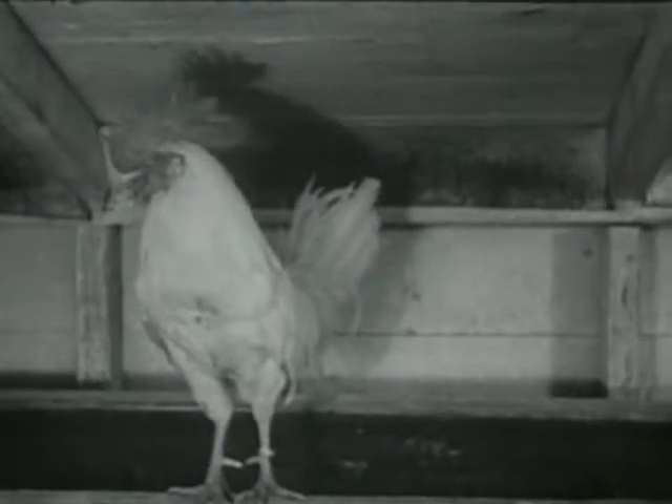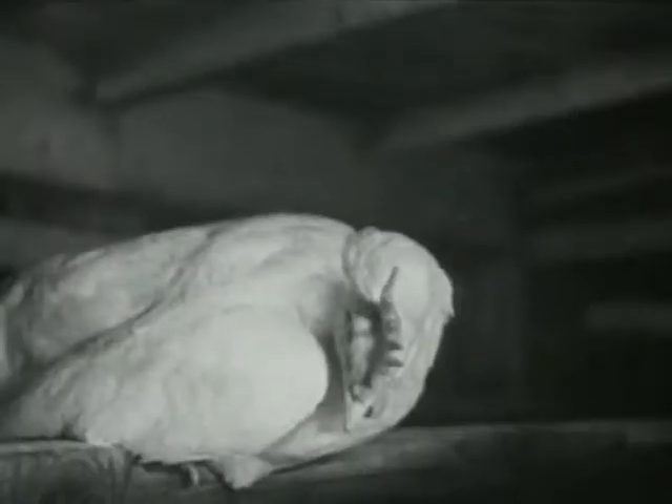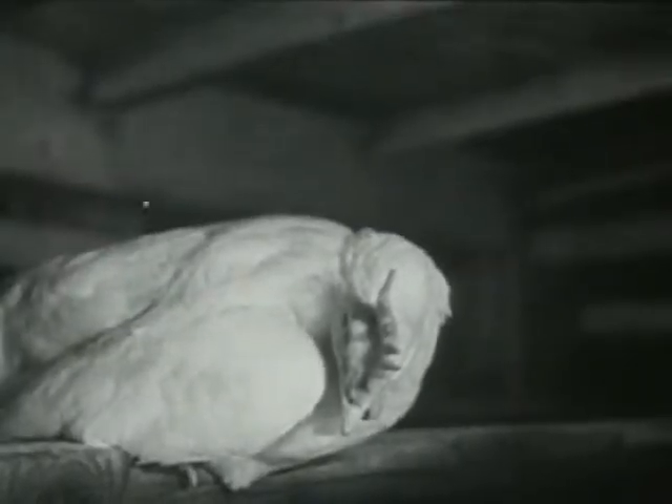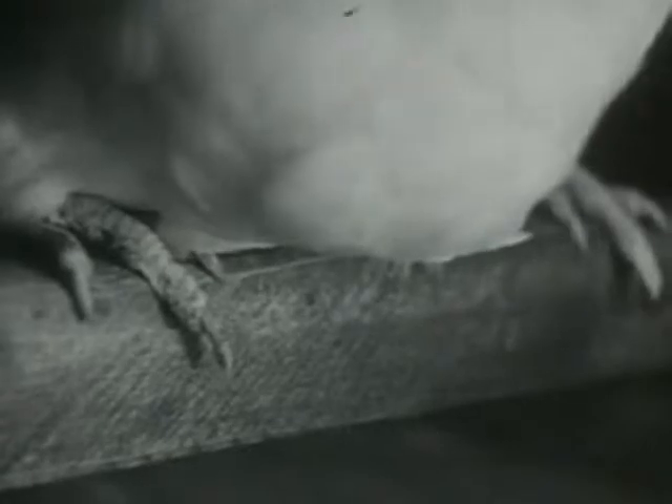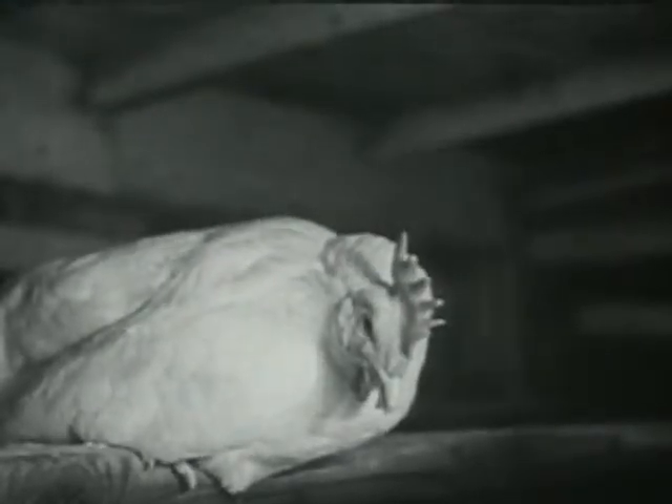Very early in the morning, the rooster sends out his call, and the chickens begin to wake. They have been sleeping on their roosts, holding with their toes. Wake up, chickens. It is daytime.